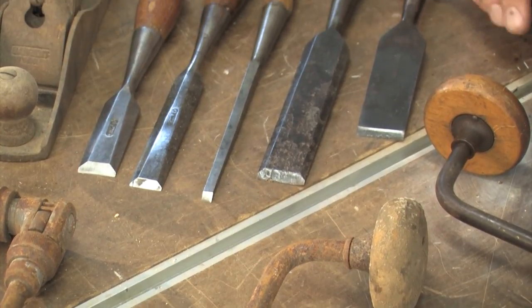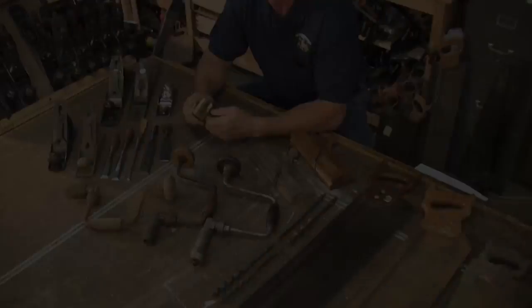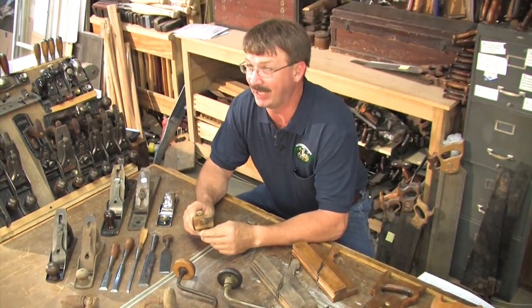So those are the big basic areas where you're going to find these tools. Let's talk a little bit about prices and where we're going to be with this.